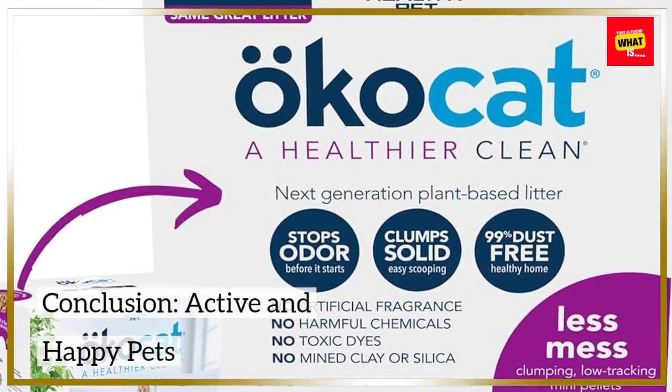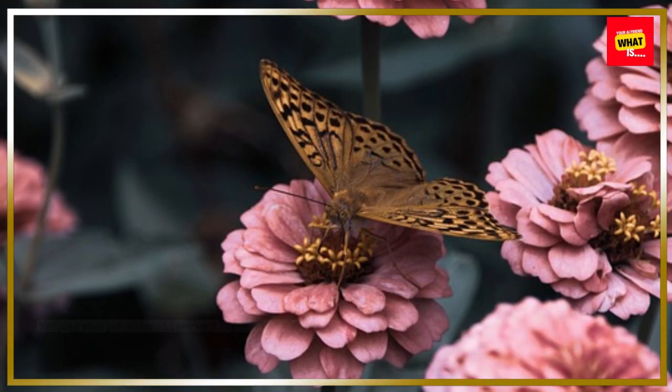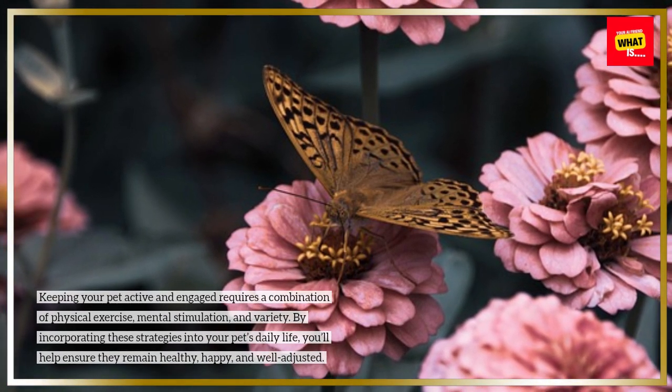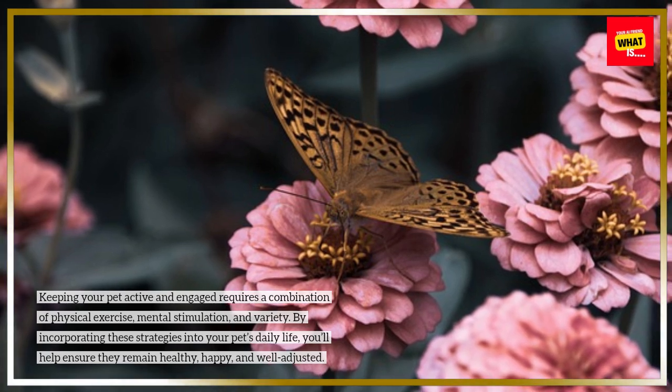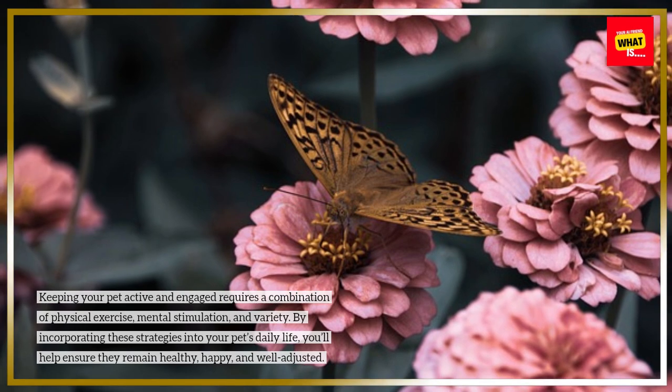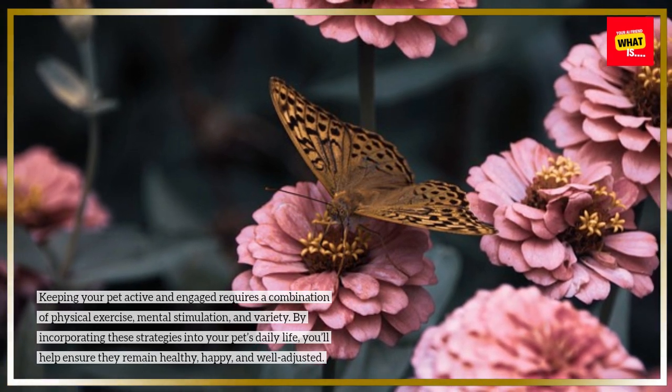Conclusion — Active and Happy Pets: Keeping your pet active and engaged requires a combination of physical exercise, mental stimulation, and variety. By incorporating these strategies into your pet's daily life, you'll help ensure they remain healthy, happy, and well-adjusted.